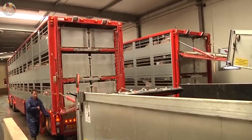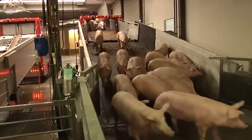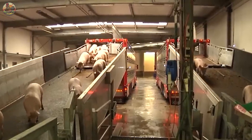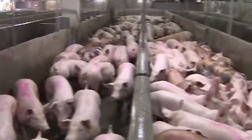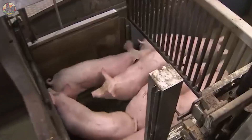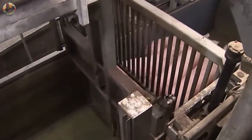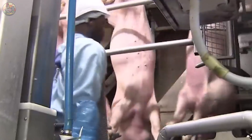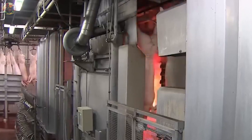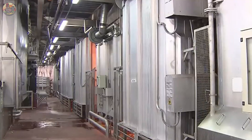Upon export to various countries, the pigs are shipped to factories in those destinations. Let's delve into the processing of these pigs into pork within the factory. Upon arrival at the facility, the pigs undergo slaughter using specialized machinery.